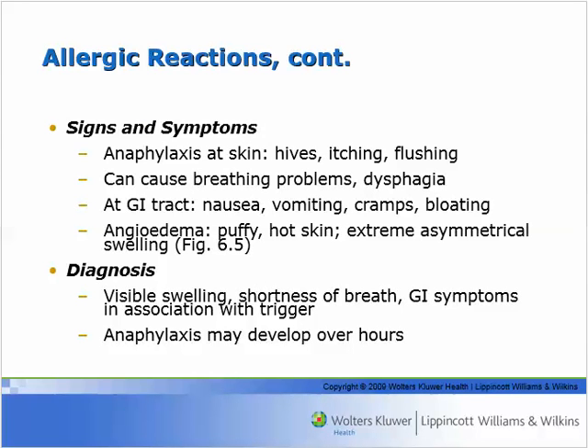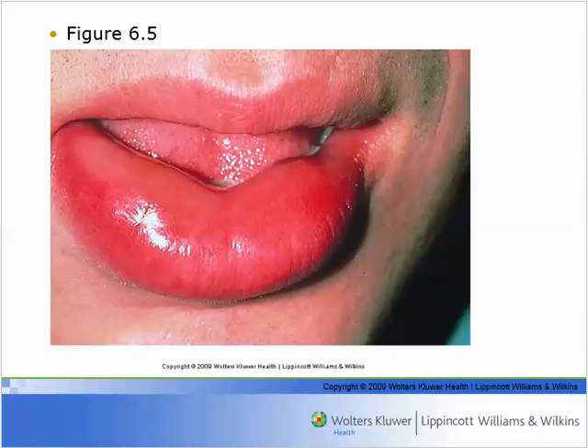In its milder forms, anaphylaxis presents as hives, itching, flushing. It can cause dysphagia — difficulty swallowing — difficulty breathing, nausea, vomiting, and swelling, especially asymmetrical swelling. A typical presentation would be swollen lips, probably from putting something you're allergic to on the lips — even without swallowing it, that's enough to trigger the reaction.